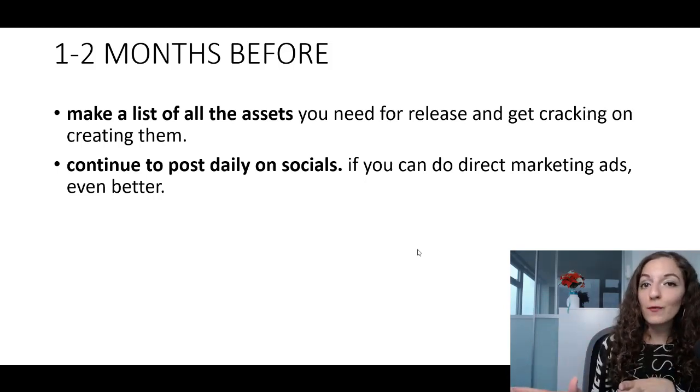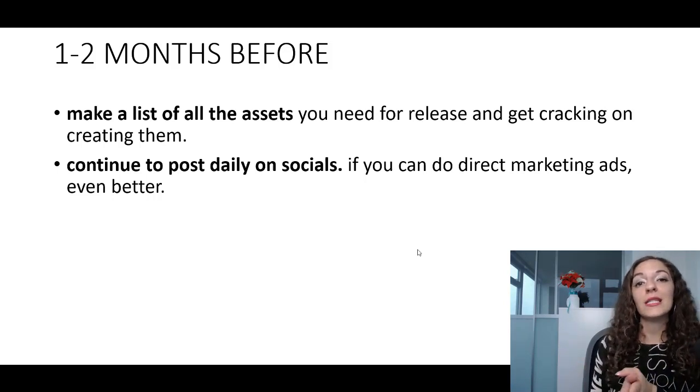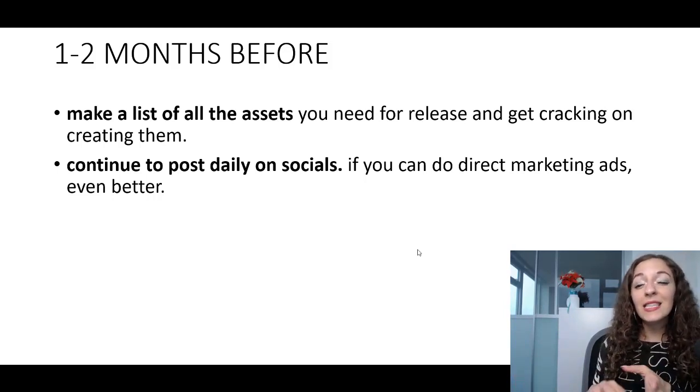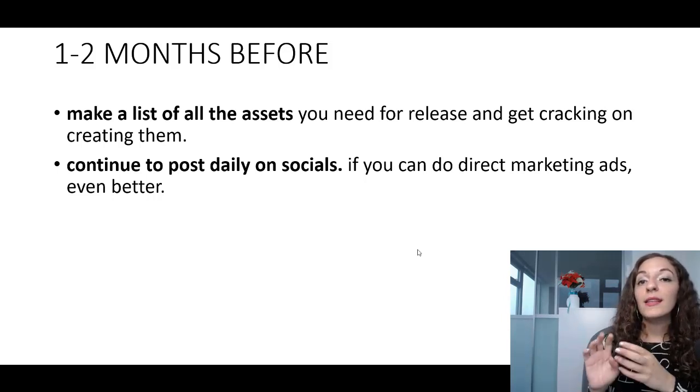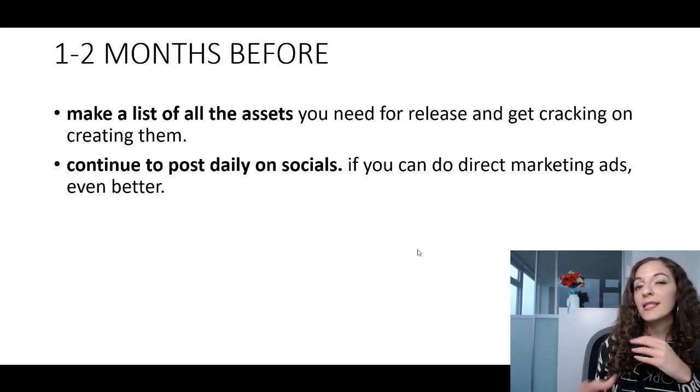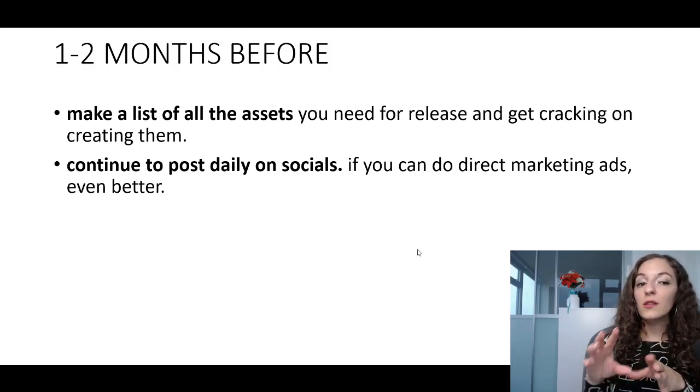But if you don't have a budget for ads, don't worry about it — just go hard with posting daily on your social media. I know it's tough; I struggle with it myself, but I'm pushing myself to post every other day on Facebook and Instagram, and at least one to three times on YouTube. The other thing you need to work on is making a list of all the stuff you'll need when it comes time to release.